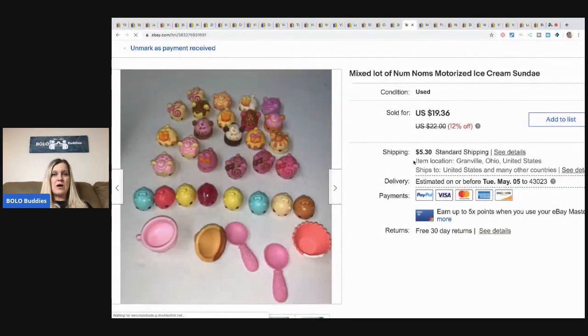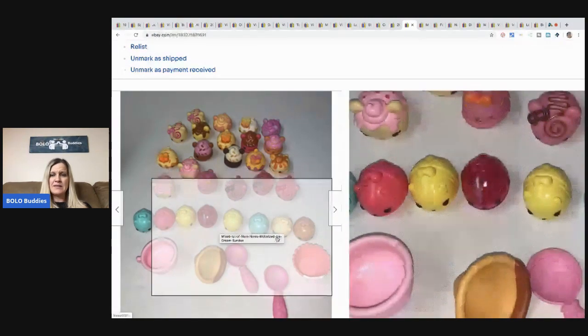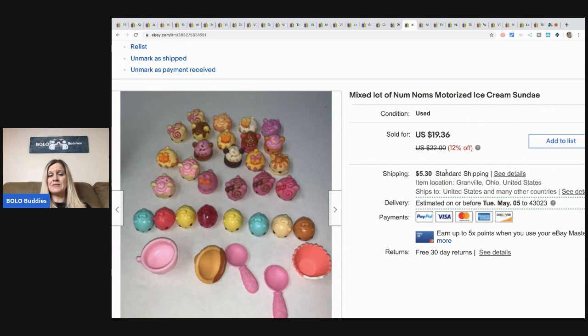These are Num Noms — they're motorized little toy things. I picked them up at a garage sale as a bulk buy, so probably a buck or less in them, and I took a best offer of $14 plus shipping.